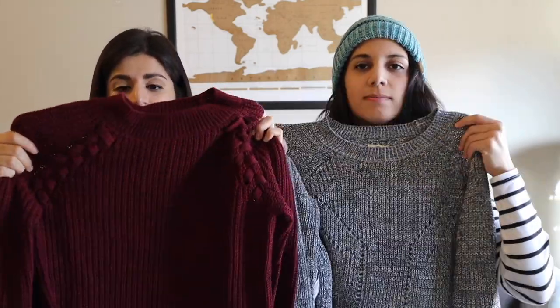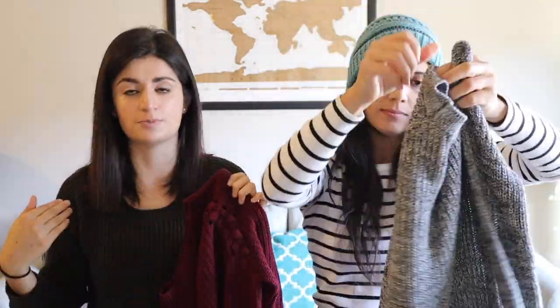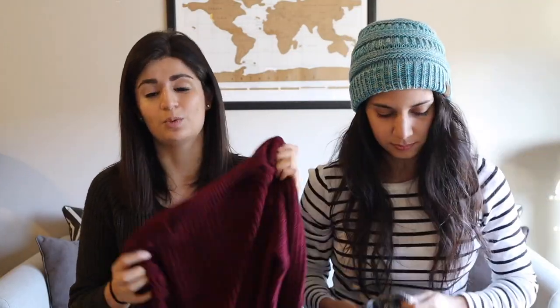For warmer clothing, we're also each bringing one sweater. These are lighter knit sweaters that we can wear with the base layers underneath, or with just a t-shirt underneath if needed. Sweaters are hard to pack because they're so chunky, but we did want to bring at least one each.